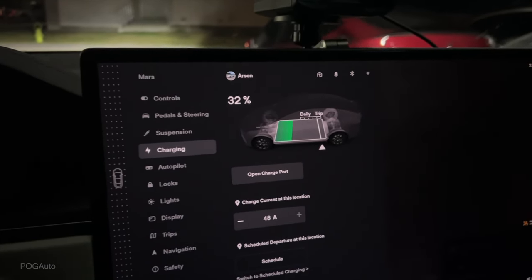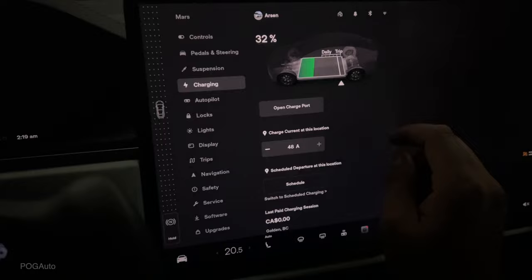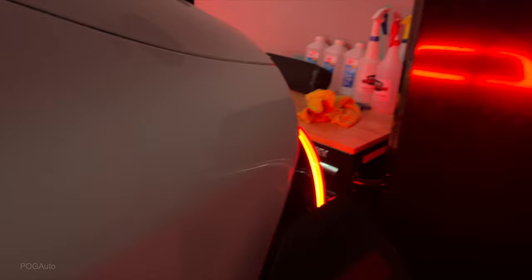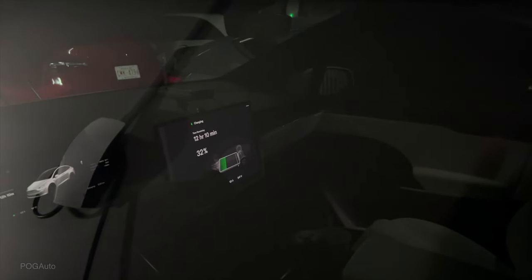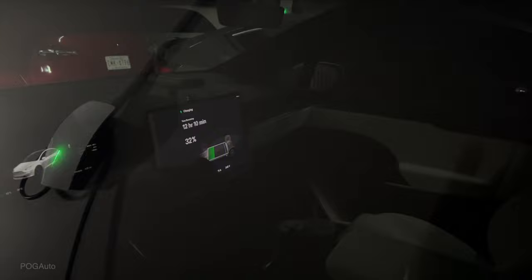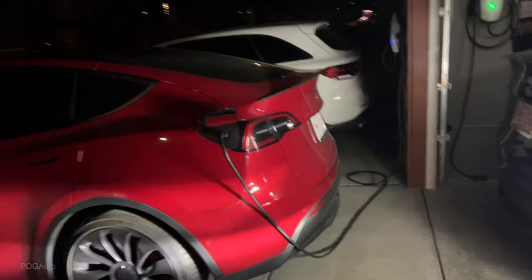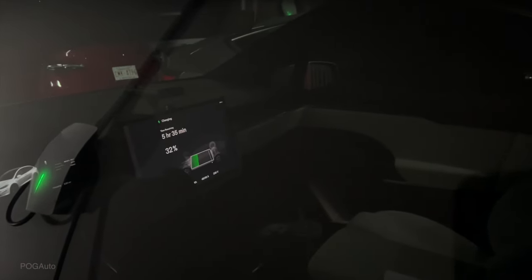I'll reduce the charge limit to around 90%. At the supercharger I had it set to 100% to avoid idle fees. Let's see how long it takes to charge this Model X at home. Right now we have three wall connectors doing power sharing. The car is getting about 21 amps, which will take 12 hours and 10 minutes to charge from 32% to 90%. It's possible it'll get the full 48 amps once the red car is unplugged — since they're sharing a 60 amp breaker. I'll unplug the red car since it's already charged to its limit. Yep, it's now at 48 amps. Power sharing is really cool with a 60 amp breaker.